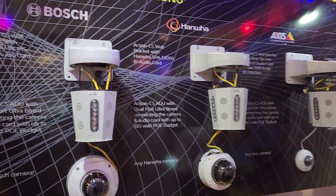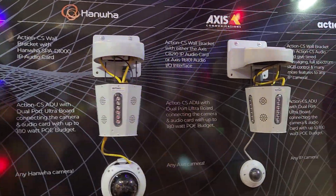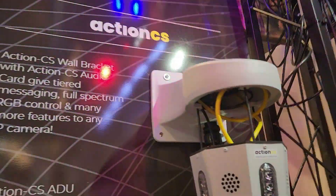The audio breakdowns: Bosch audio card, Hanla audio card, Axis audio cards — all integrated with Action CS. The Action CS audio card.